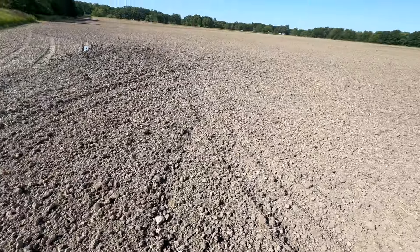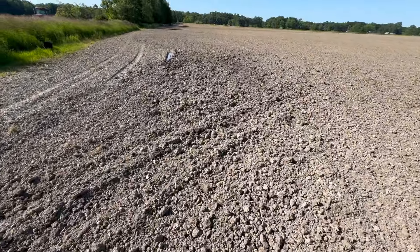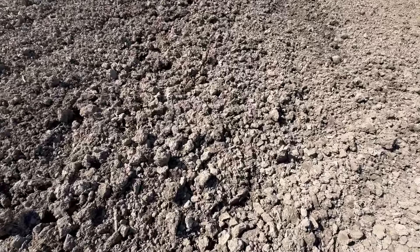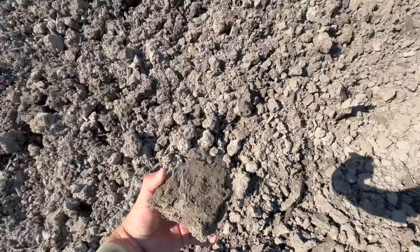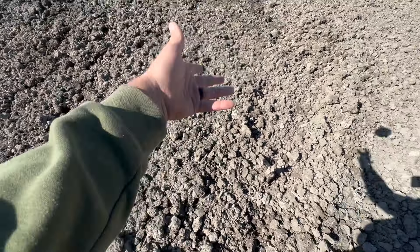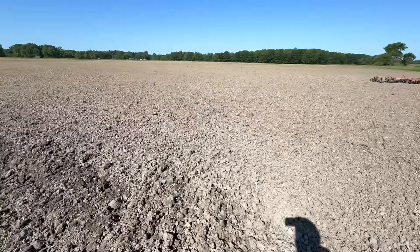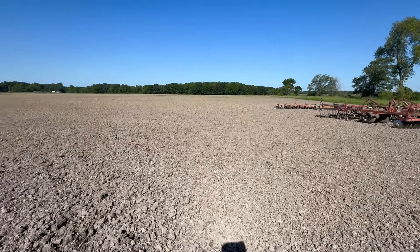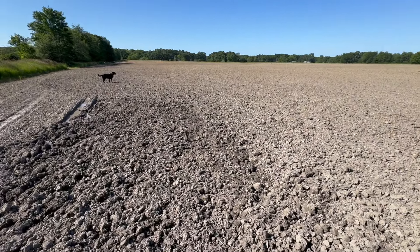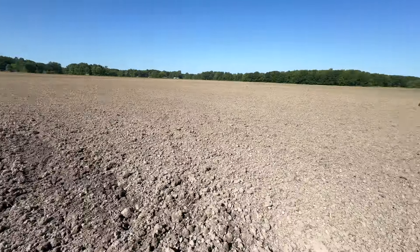Our issue is it turns into large clumps of clay. It's just hard to plant into. This area over here is obviously right next to the low spot that I've been trying to drain. When I say large chunks, I mean probably six inches across. Seed-to-soil contact is there, but if we work it once or twice it kind of breaks up nice and takes care of all our issues.